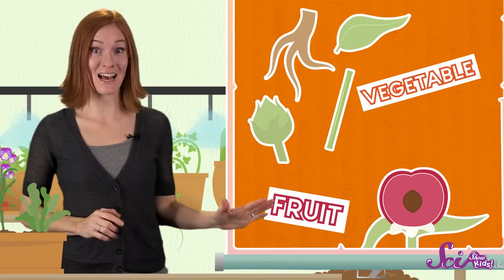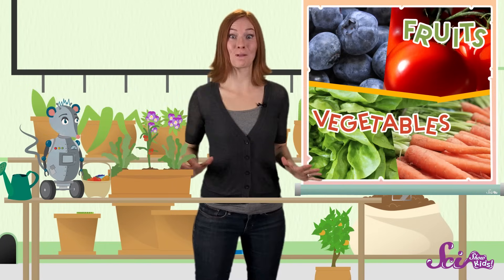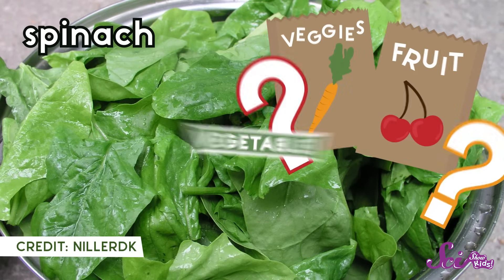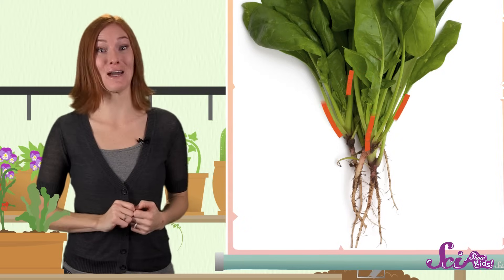Do you think you can guess whether what we're growing in the greenhouse is a fruit or a vegetable? Let's go for it! We'll start with a delicious plant that's super good for you — spinach! Spinach is a vegetable — it's a leaf. If we take a look at the spinach plant, we can see that it has roots to hold it in the ground, and its leaves are held up by a stem.